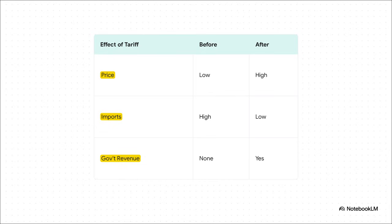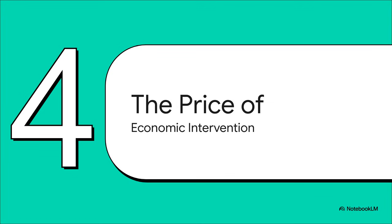Before the tariff, prices for consumers were low and lots of goods were being imported. After the tariff, the price you pay goes up, the number of imports goes down, and the government gets a new stream of tax money on whatever is still being imported. So whether we're talking about price ceilings or tariffs, you probably start to see a clear pattern emerging — a pattern about the real cost of these kinds of economic interventions.